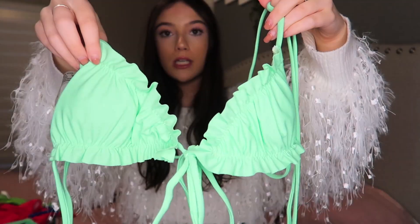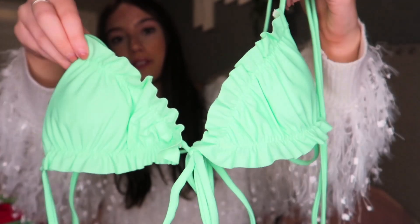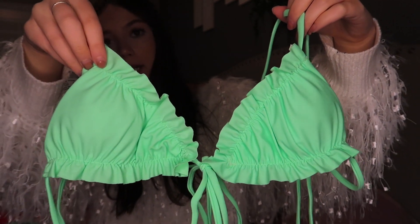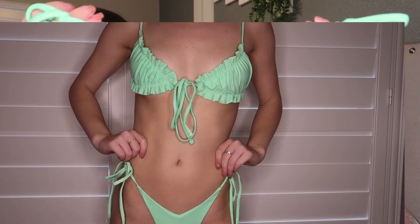This is the Renegade neon green bikini set. It's a super cute neon green color, has ruffles, and then it ties in the front. It kind of has like an open back, and then these are the matching bottoms — they just tie on the side. I think this one is really cute. I really like the color and I think the ruffles are super cute and flattering.